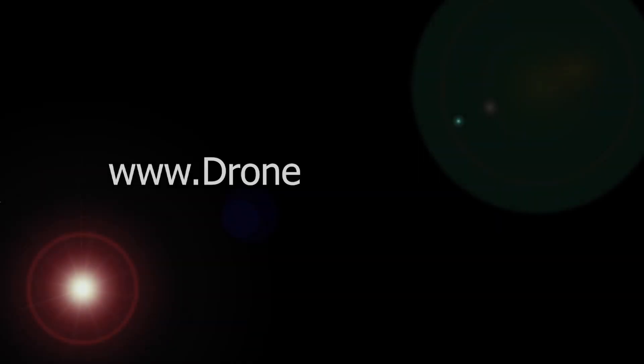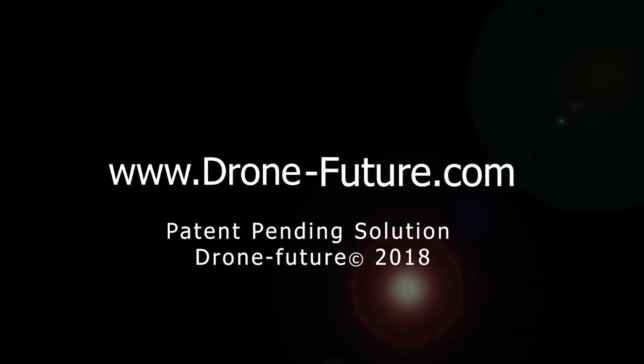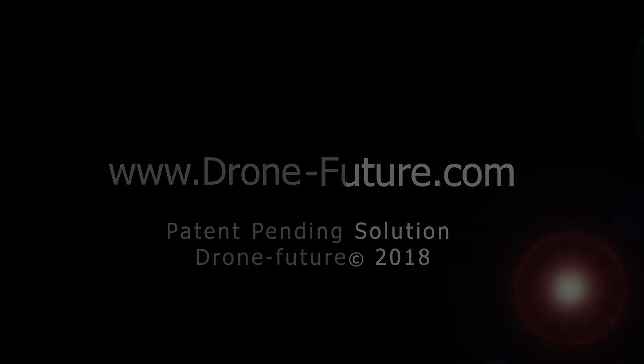For more information, check out our website at www.drone-future.com.